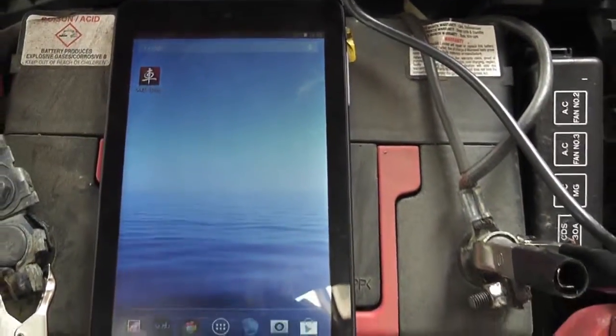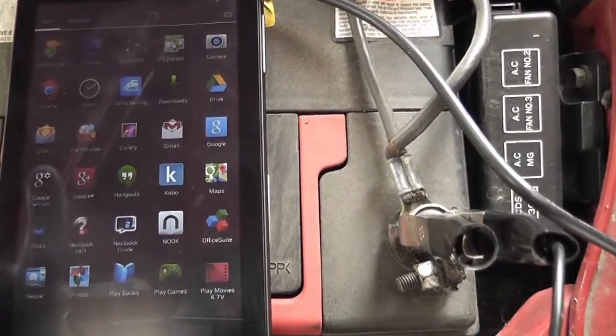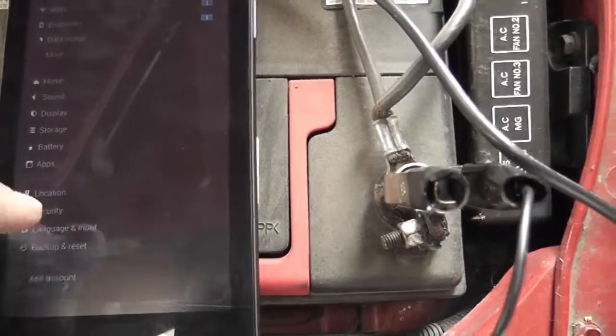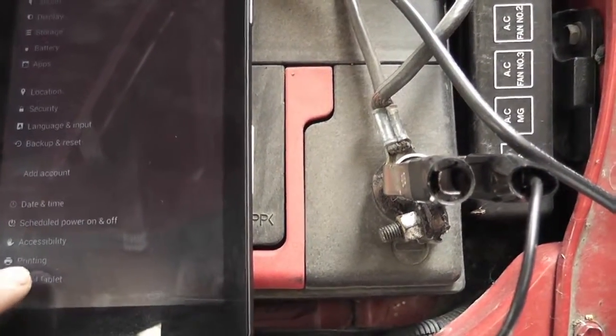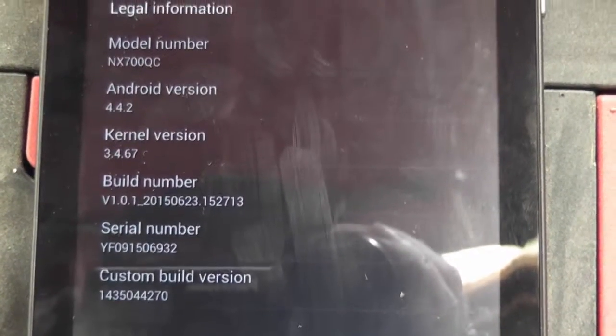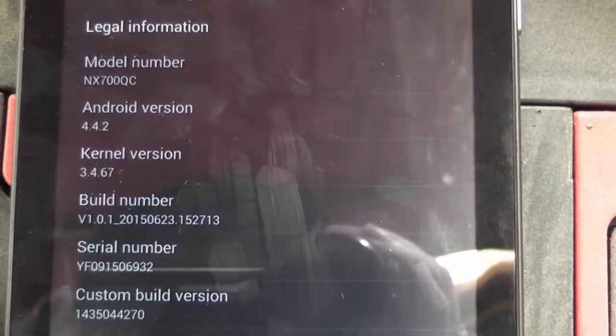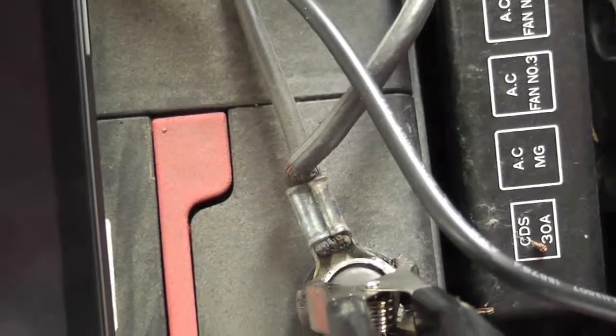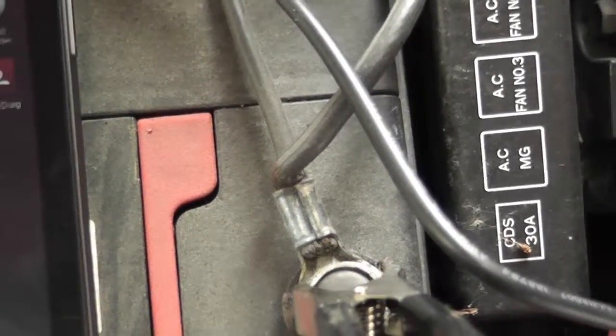I don't even have Google Play on it and we're running. Let's see the settings — about the tablet. It's running the setup wizard. Build number — kernel — Android 4.4.2 is the version. And this version works perfectly with the iDiag. So that's what you need.